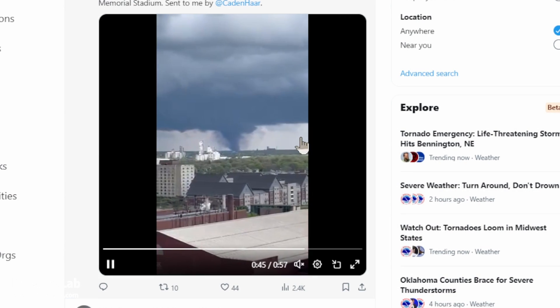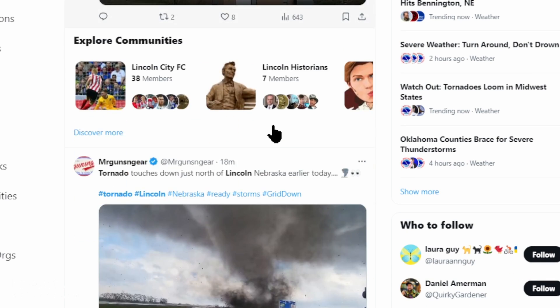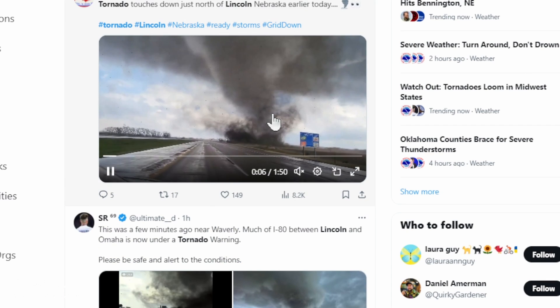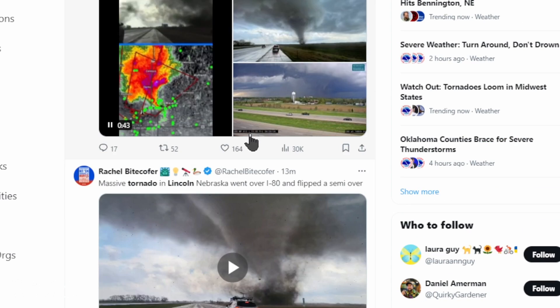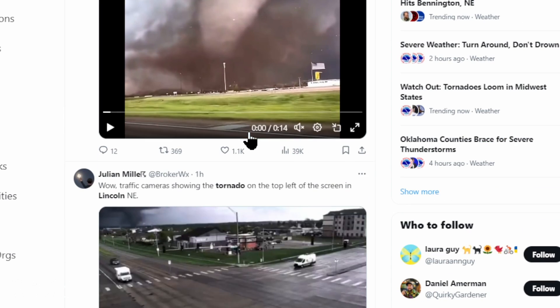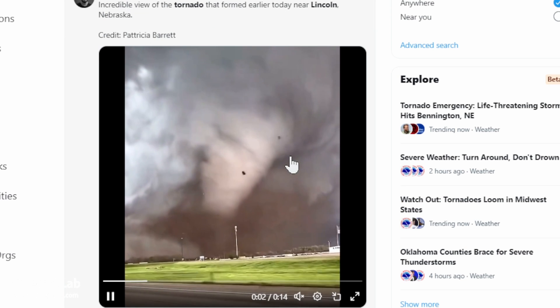For today, tornadoes touching down in Lincoln, Nebraska. Some chasers really hit it lucky today. This one appears to be going over the interstate, and plenty of imagery here from today.